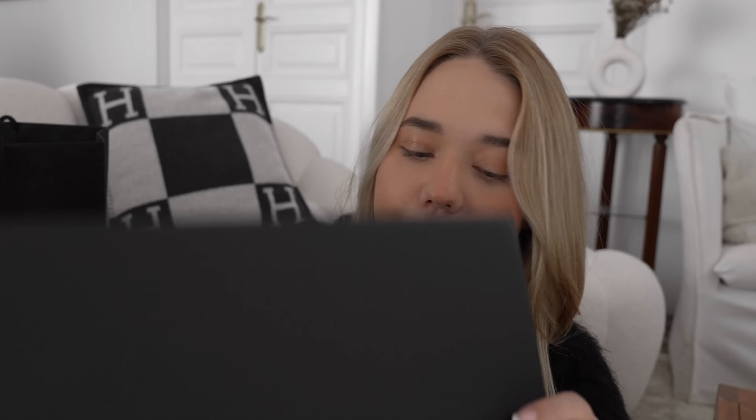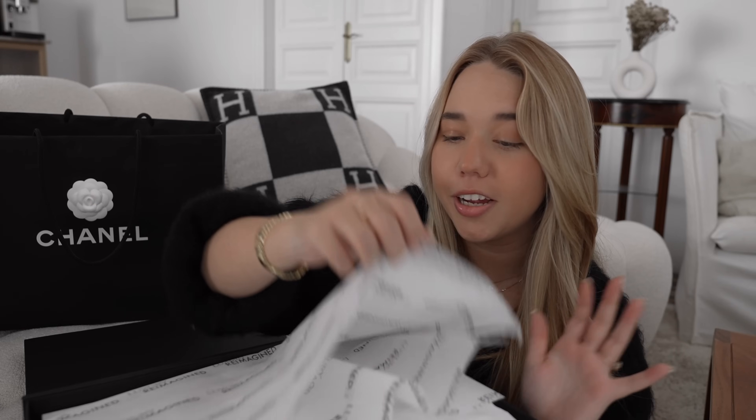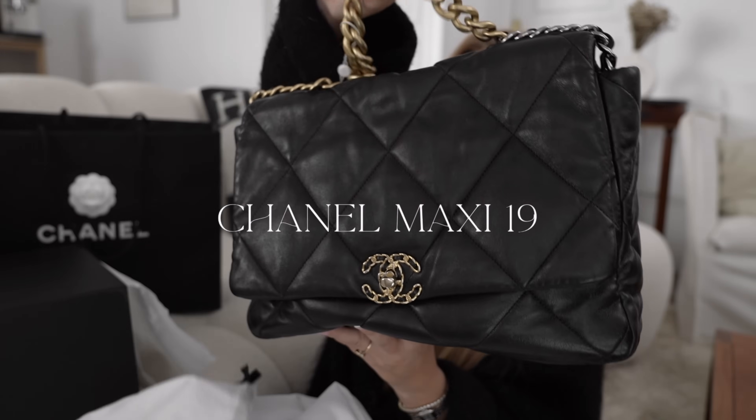Let me show you the back first. It comes with this card — packaging is amazing. I've tried it at the store before many times, so this is not the first time I'm seeing the bag. I was originally thinking to get the Chanel XXL or the Chanel 22, but finding a Chanel 22 in black in the size I wanted was almost impossible, and for the Chanel XXL the resale price is quite high. So this bag is a perfect baby in between — it's black and it's leather. This is the dust bag. I finally got a maxi Chanel — it's the 19 bag.